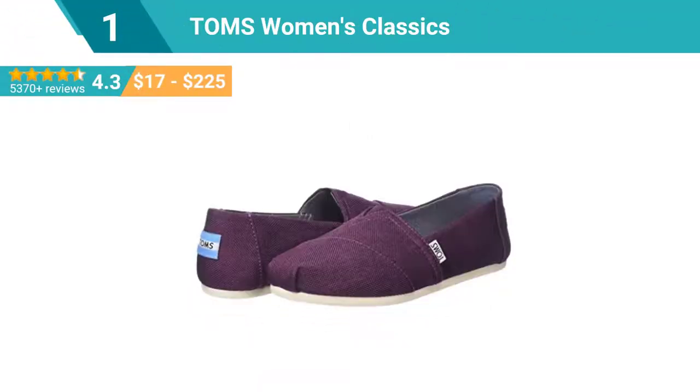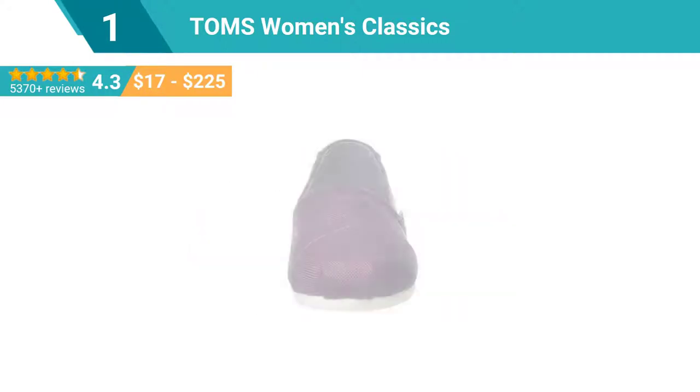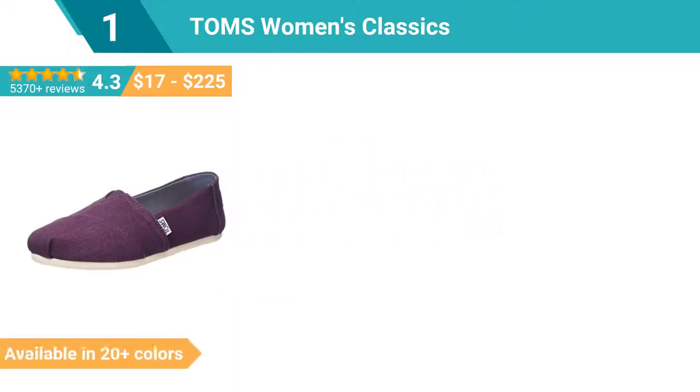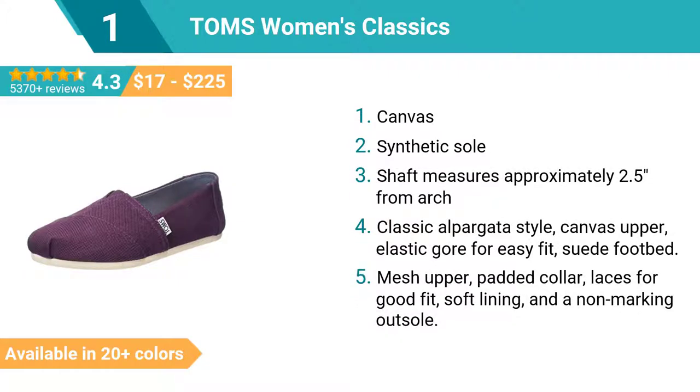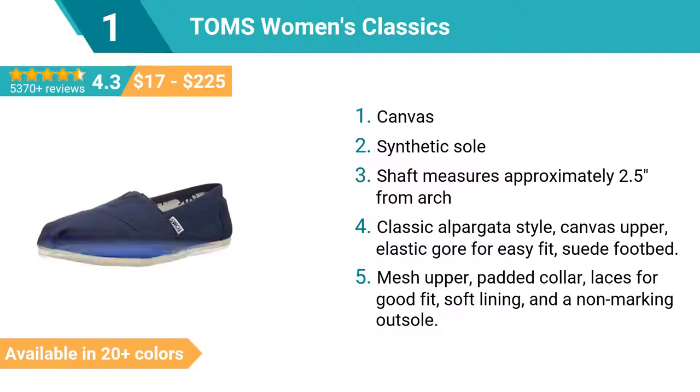Number 1: Tom's Women's Classics Canvas. Synthetic sole, shaft measures approximately 2.5 inches from arch. Classic Alpergata style, canvas upper, elastic gore for easy fit, suede footbed, mesh upper, padded collar, laces for good fit, soft lining, and a non-marking outsole.